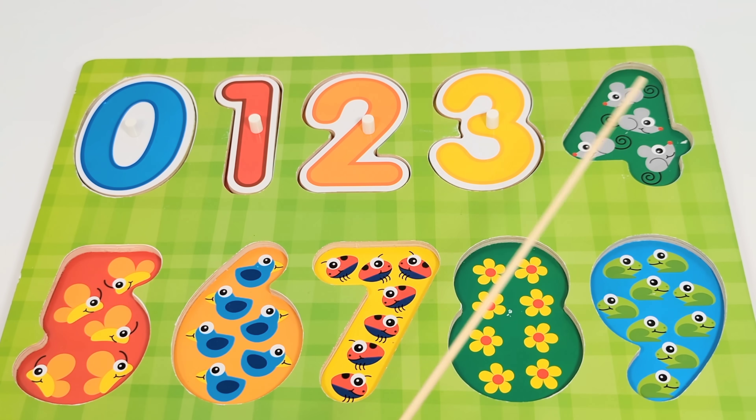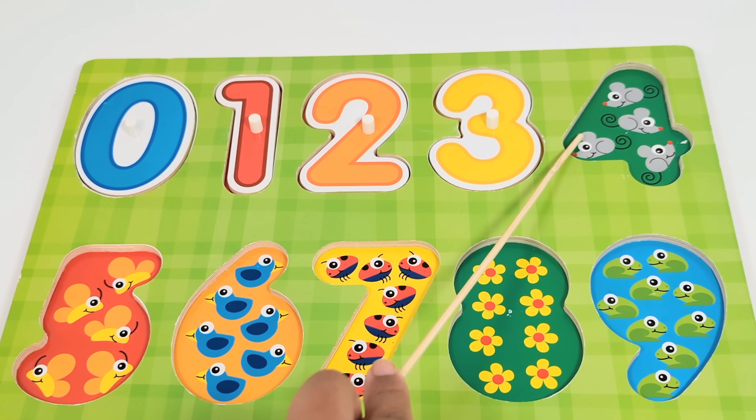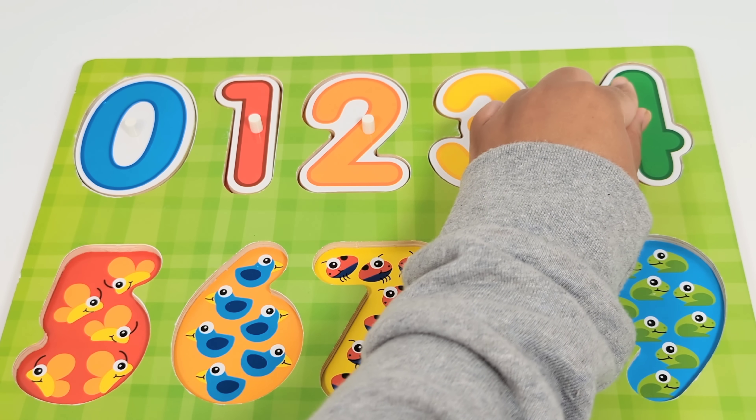The next number is the number four. There are four mice. Let's count. One. Two. Three. Four. Number four.